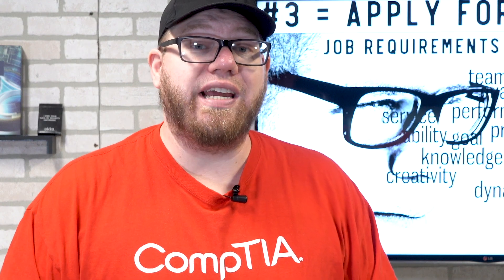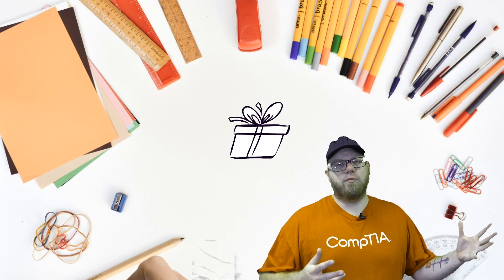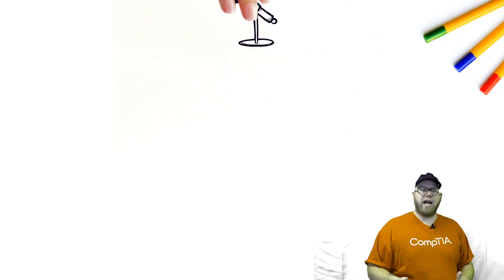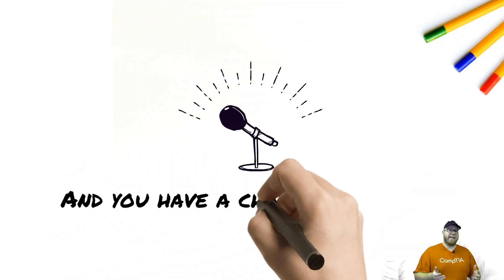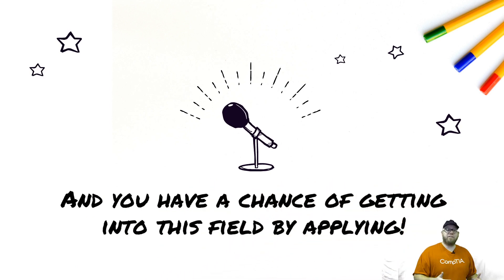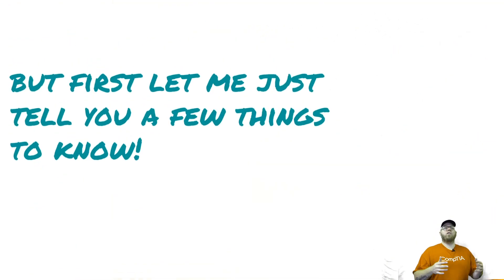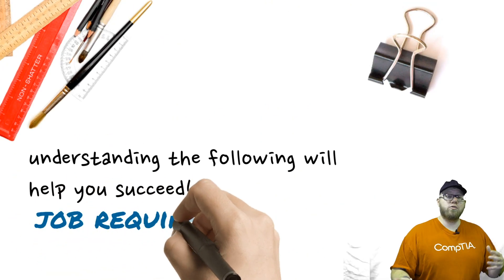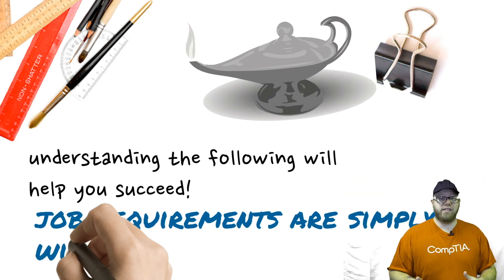Pro tip number three: apply for everything. Job requirements are wish lists. When you're going out and applying for jobs online and you see that a job is asking for three to five years of experience for an entry-level position, or they're asking for an MCSE certification, or they're looking for 10 years of experience in Adobe Flash — those requirements are simply part of their wish list.